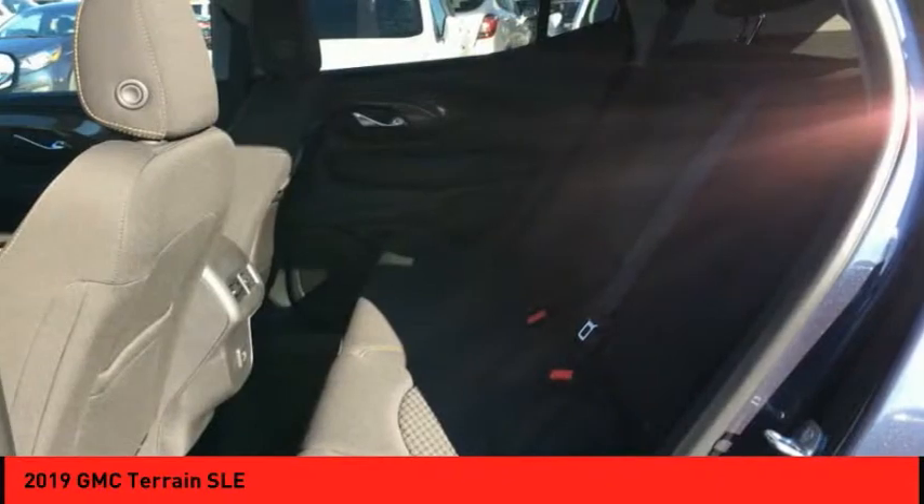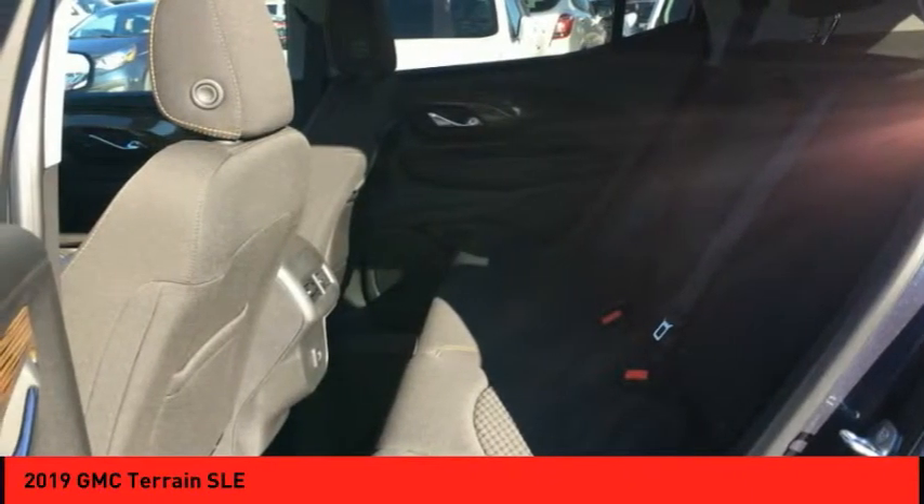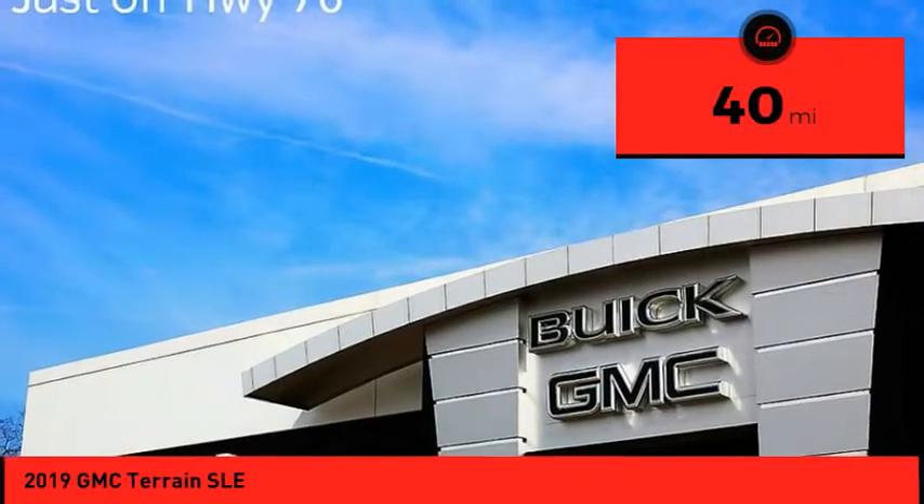An EPA-estimated 32-highway MPG is not bad either. This vehicle has less than 100 miles.